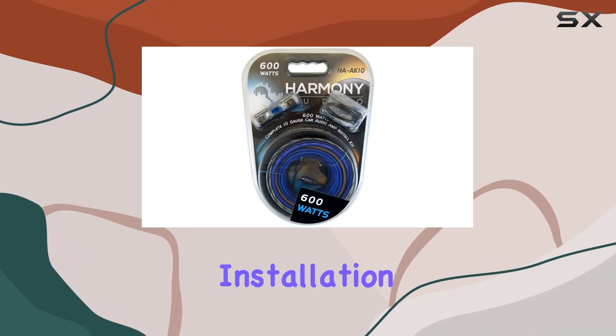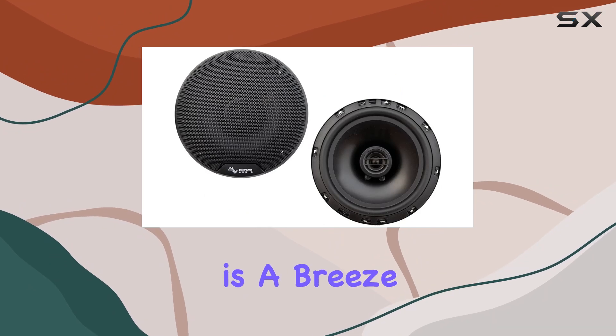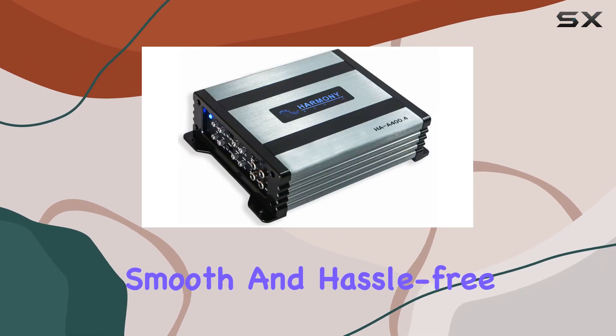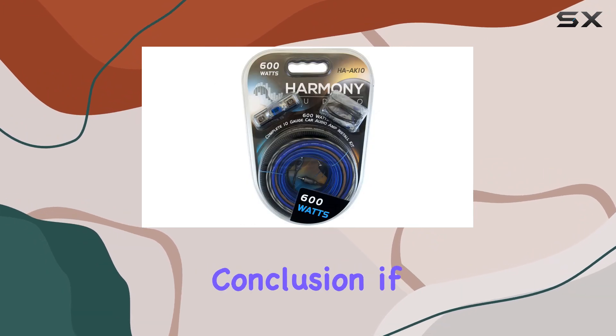And let's not forget about installation. With the HAA K10 gauge 600W amp install kit, setting up your new audio system is a breeze. Everything you need is included, making installation smooth and hassle-free. Plus, with its durable construction, you can trust that your new setup will withstand the rigors of the road.